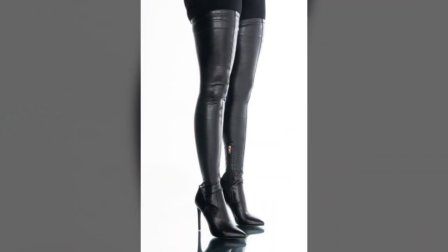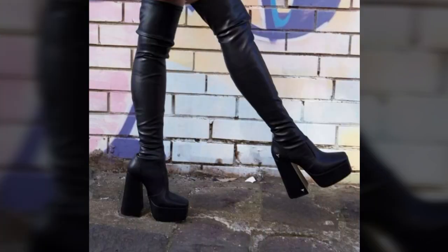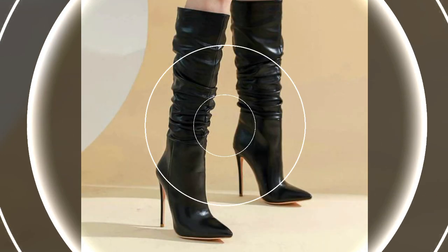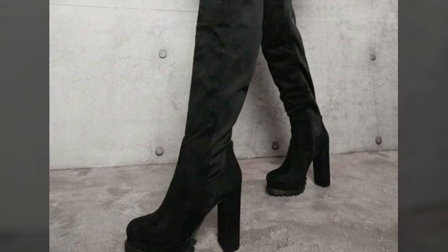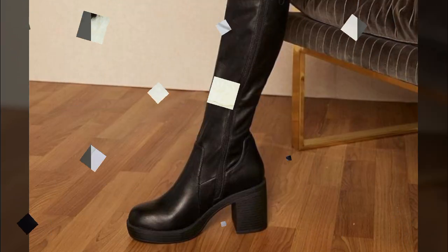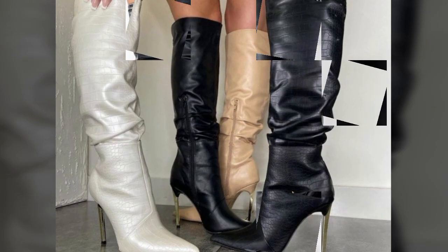Hello friends, welcome back to my YouTube channel. Today I will talk about the most beautiful, most attractive, new and trendy woman stylish leather boot designs — beautiful leather heel boot designs and ideas you can see in this video. I'm fine, I hope you are also in the best condition of health. I'm back again with most beautiful, most attractive, most demanding woman stylish leather boot designing ideas.